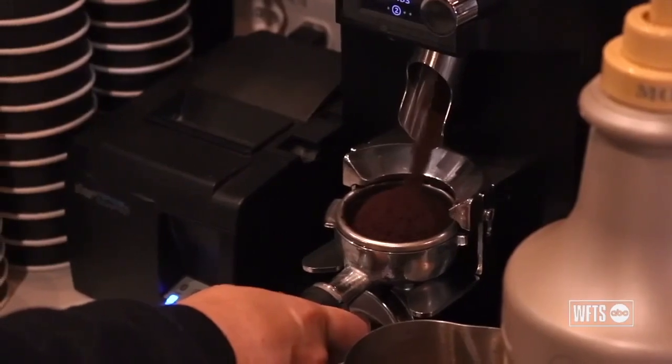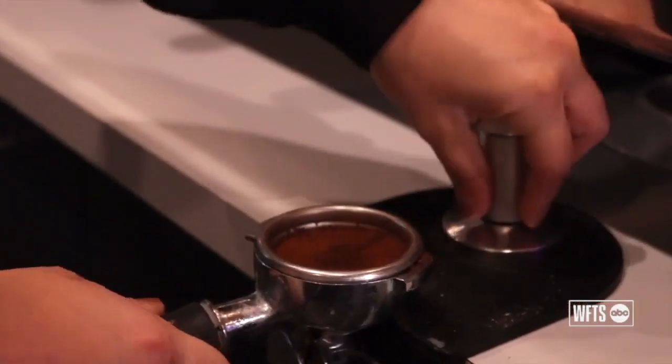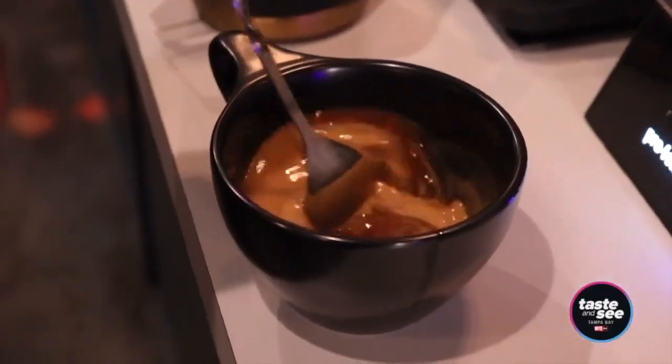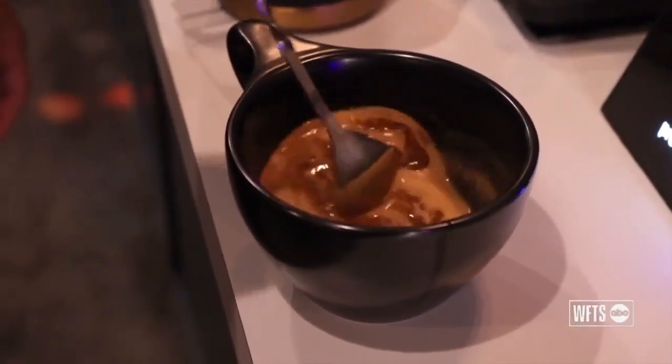What that means is from the farm to us, it goes through a very rigorous process. Every single bean is hand-checked for quality, and if it has too many defects, it cannot be labeled specialty coffee.